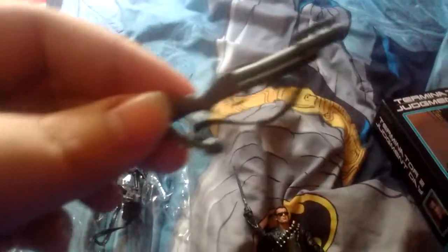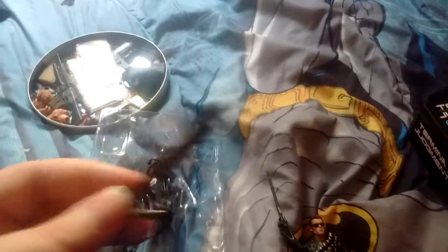It comes with this mini gun and a pistol. And there's also the grenade launcher — I don't know how to get him to hold it.